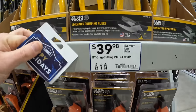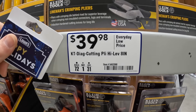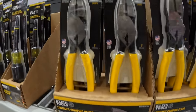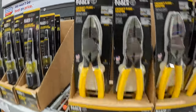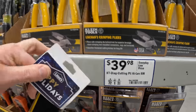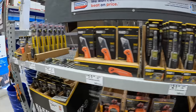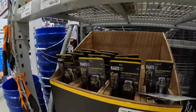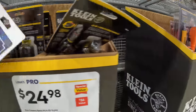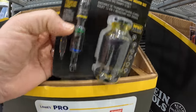$39.98 for the 8-inch diagonal cutting pliers. $24.98 for the 12-in-1 impact rated multi-bit stubby — that's actually an interesting tool, I like that a lot.